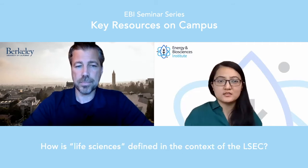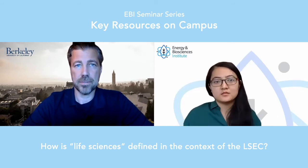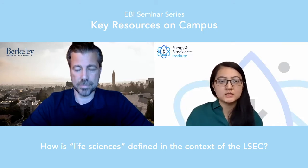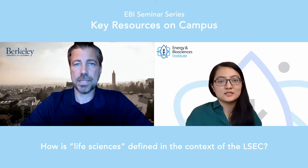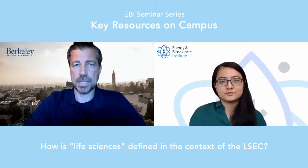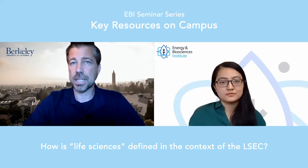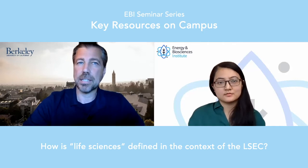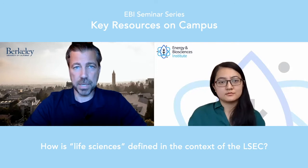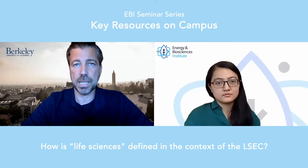So what do you define as life sciences? Because with startups, it's a confluence of different industries and topics. Life sciences within our definition would be primarily therapeutics and diagnostics, but also including med device, a little bit of digital health, and also research tools — those are a fundamental part of the life sciences field that Berkeley LSEC works in.